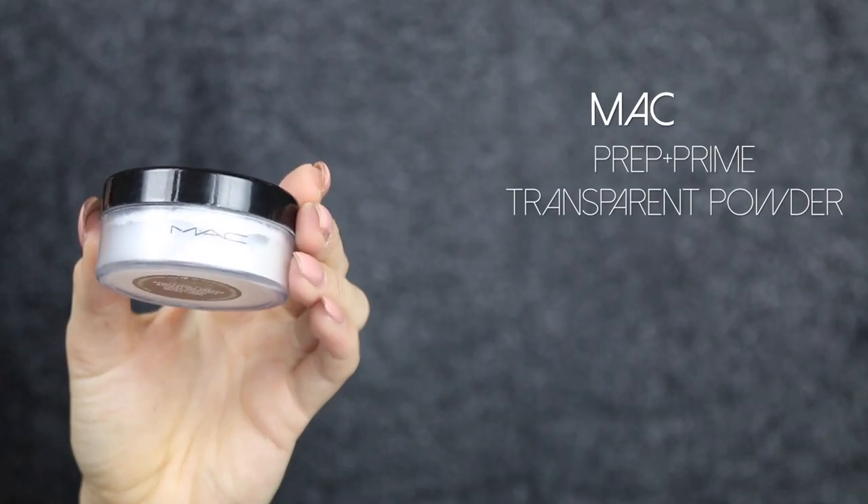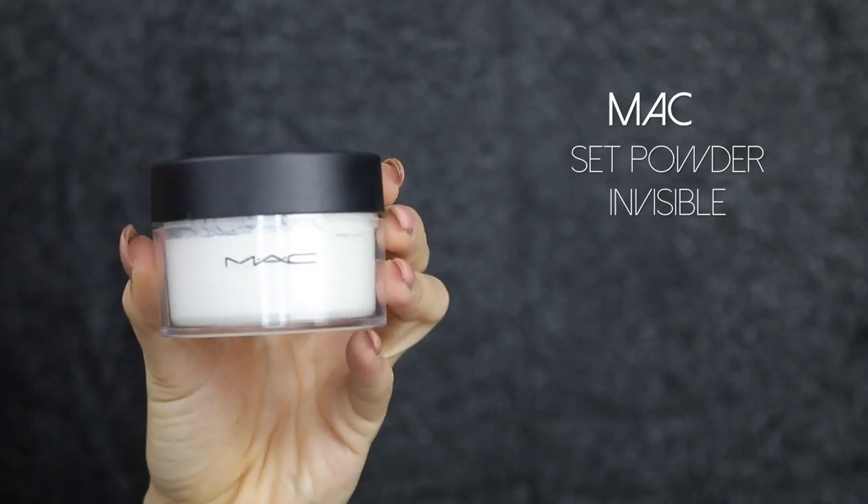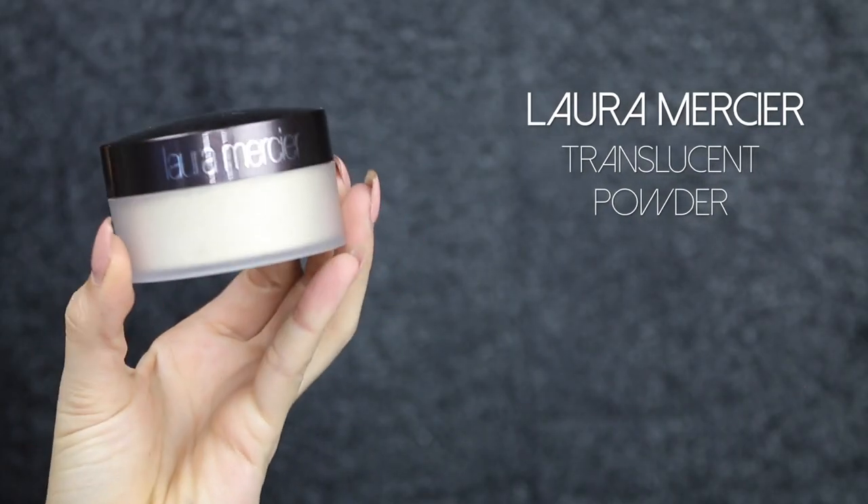Moving on to powders — I have three translucent powders I love. I have the MAC Prep and Prime Translucent Finishing Powder and the MAC Invisible Set Powder. Both are really great for baking and setting all areas of the face. I also love the Laura Mercier Translucent Powder — amazing for setting your whole face. You can pack it on heavy to bake, and it gives a very flawless finish.